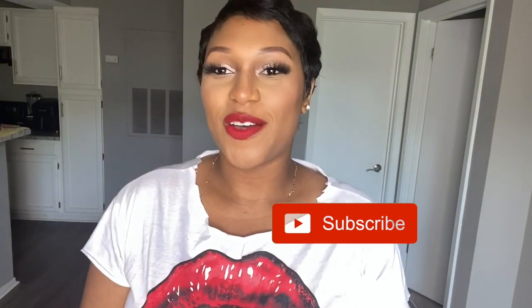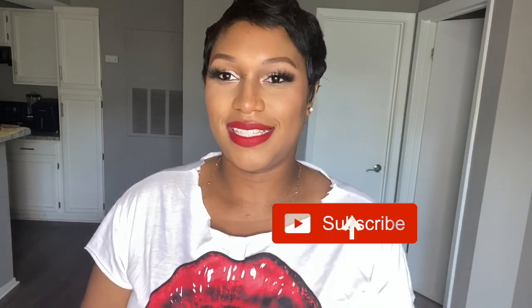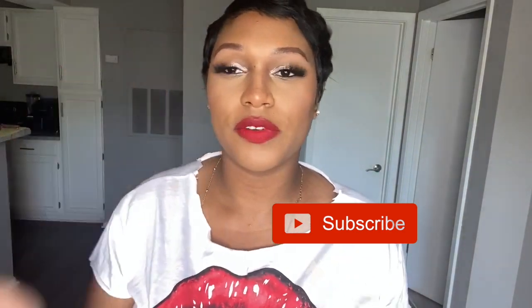Hey y'all, welcome back to my channel! I'm feeling really good today. So I got an idea, because y'all know I'm a freelance makeup artist — I got an idea to do the top five brow pencils, my top five that I've been using over the past few years for brown skin, Black girls, melanin, all of that.